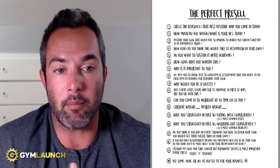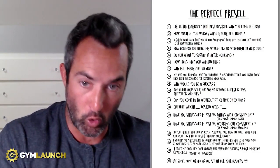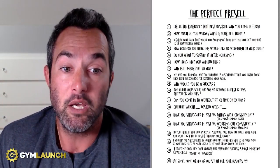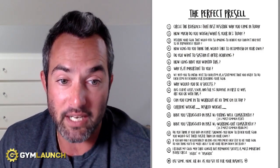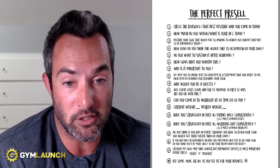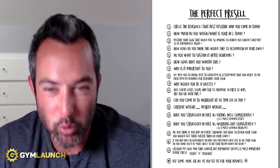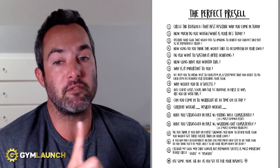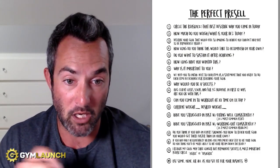Number eleven: can you come in to work out at X time on X day? You want to make sure you're providing options for them. Then you want to know current weight and desired weight — where do you want to go? We're painting the picture of where have they been, what have you tried, what have you tried in the past. Number thirteen: have you struggled in the past with eating well consistently? Number fourteen: have you struggled with working out consistently? Number fifteen: do you think if you had an expert showing you how to reach your goal, you would get there faster than on your own? Number sixteen: if you had daily accountability helping you implement each step, do you think you'd be more likely to hit your dream? So you're pre-selling them on what's included in the program. Number seventeen: I realize my goal may take longer, but permanent success is most important — circle agree or disagree. Now you get to figure out are they looking for a quick fix or a permanent solution.